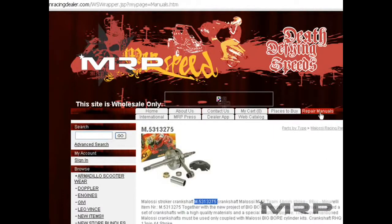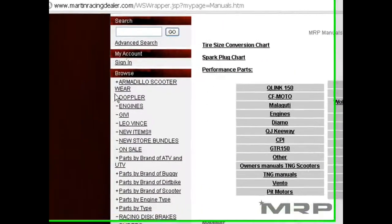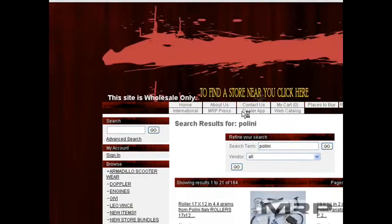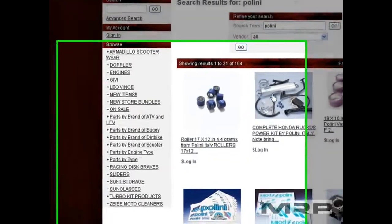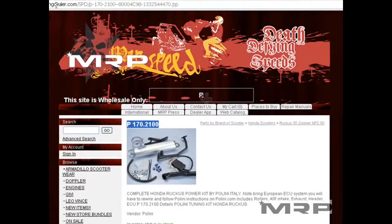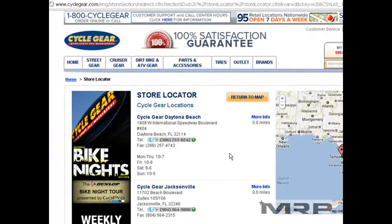Get the part number from our website or repair manuals — for example, a Honda Ruckus Polini kit, part number P170.2100 — and you can order this from any Cycle Gear with the part number. You've got to give the store owner, manager, or assistant manager the part number when ordering. They will order it for you. We know a lot of dealerships have closed and there are very few places in certain parts of the country to buy.